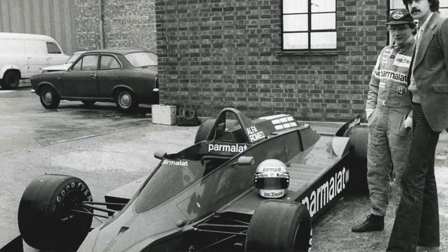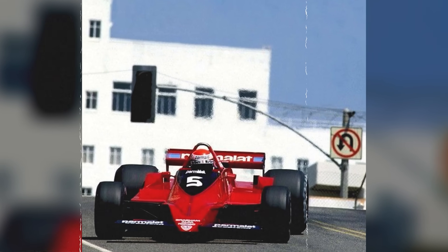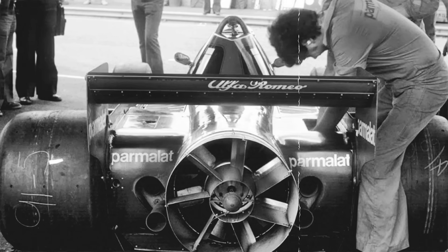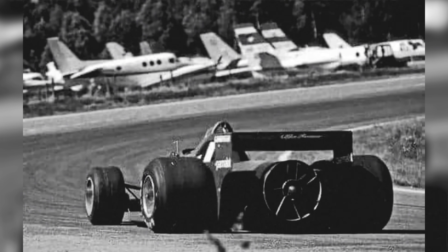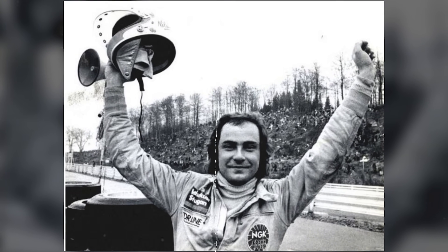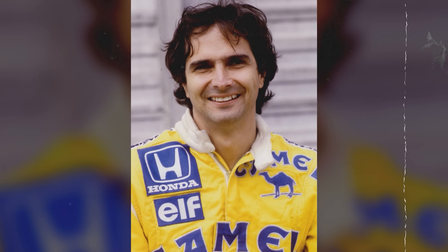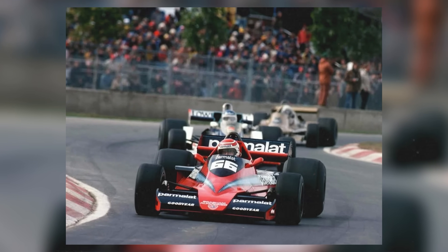The bitter irony is that the BT-46B was never actually banned. The FIA later declared that fan cars would not be allowed going forward, but the Swedish Grand Prix result stood as legal. The car was voluntarily withdrawn by Bernie Ecclestone — a sacrifice on the altar of his political ambitions. Murray had already designed the BT-47 for 1979, a car with twin variable geometry fans in a Chaparral 2J-type rear end, but the FIA closed the loophole before it could be built. In 1979, the BT-46B made one final appearance at Donington Park for a non-championship event, where Nelson Piquet drove it to a fourth-place finish among five competitors.